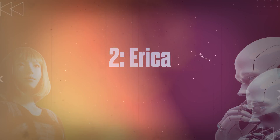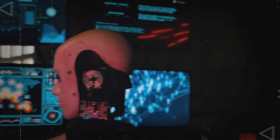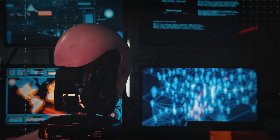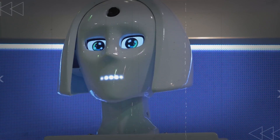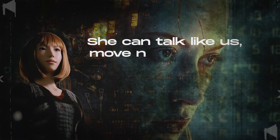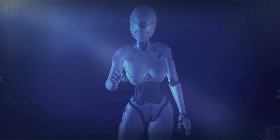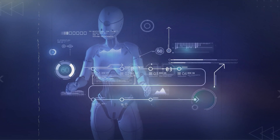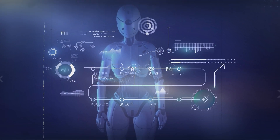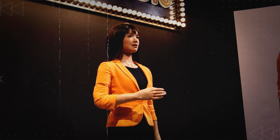Number 2: Erika. Meet Erika, a super-realistic female robot with golden skin, almond-shaped eyes, and shoulders. Think of her as a smart android designed for research to understand how humans and robots can work together. Erika is special because she can talk like us, move naturally, and show different facial expressions and gestures. She not only understands what we say, but also blinks and moves her eyes and head when she's listening, just like we do. Erika can even figure out when someone is laughing and decide if it's the right time to join in.